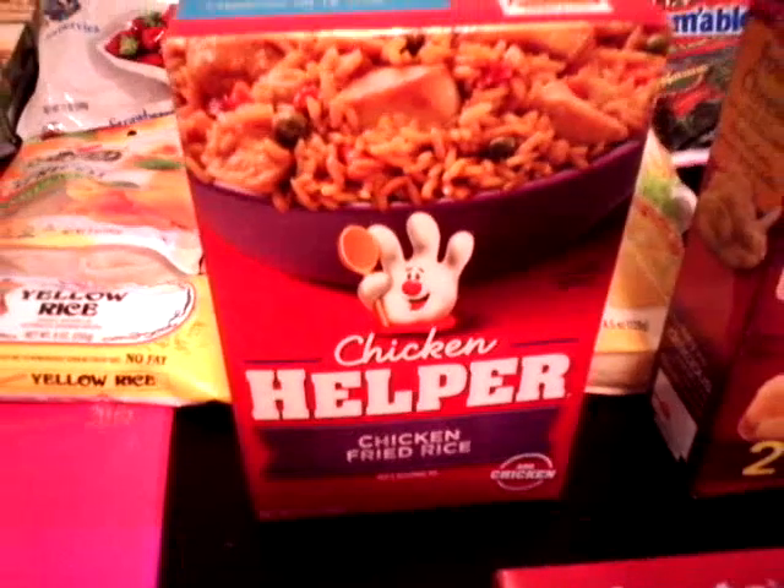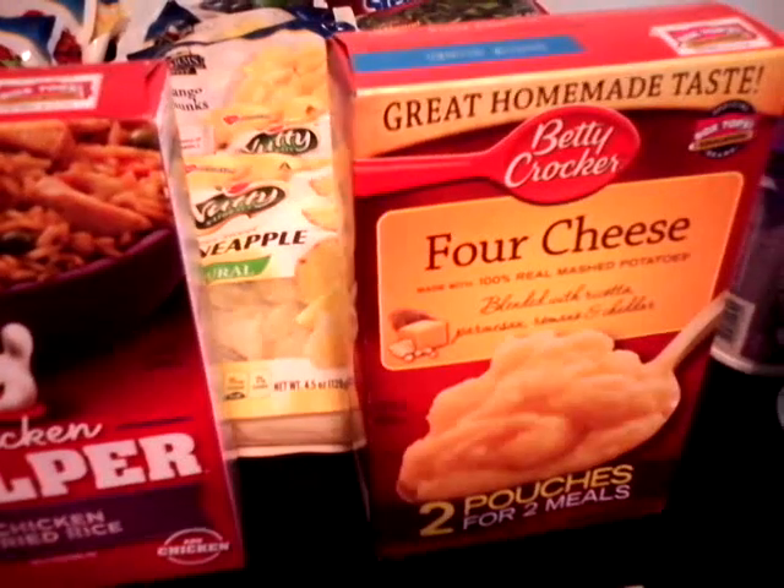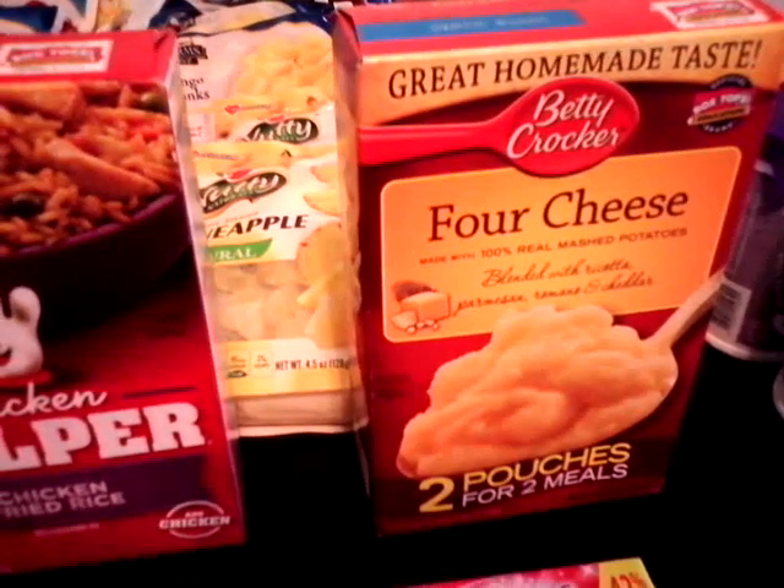I also have one box of chicken fried rice — they only had one box left, so that's why I got it. They also only have one box of Betty Crocker 4 cheese, which is two pouches for two meals.